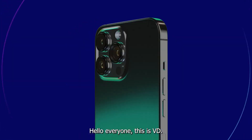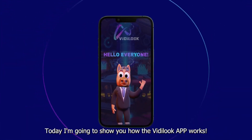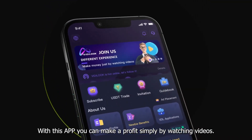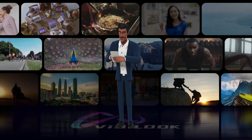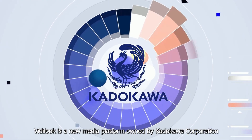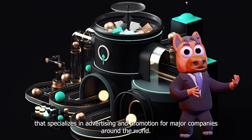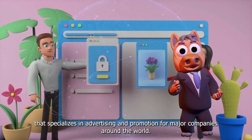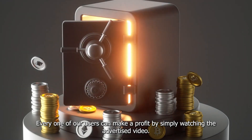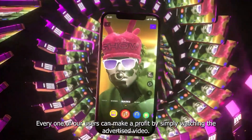Hello everyone, this is VD. Today I'm going to show you how the Vitalook app works. With this app you can make a profit simply by watching videos. Vitalook is a new media platform owned by Kato Kawa Corporation that specializes in advertising and promotion for major companies around the world. Every one of our users can make a profit by simply watching the advertised video.